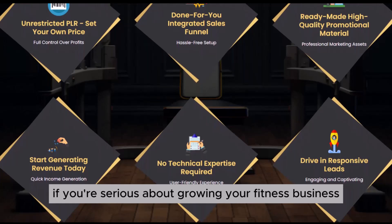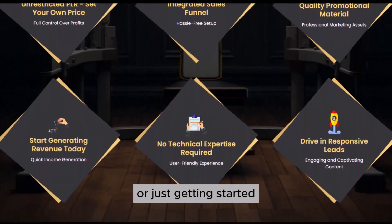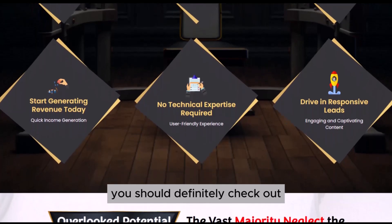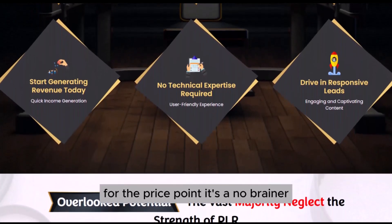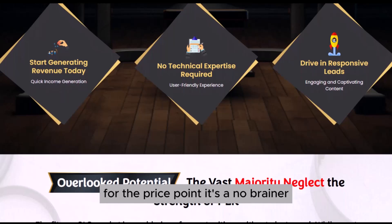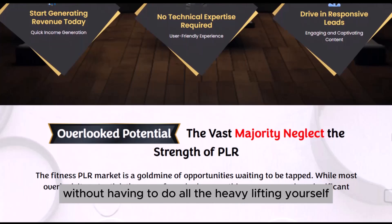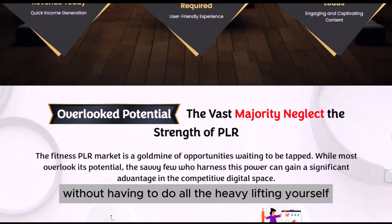So if you're serious about growing your fitness business or just getting started, the Ultimate Fitness Vault is something you should definitely check out. For the price point, it's a no-brainer. You can start offering high-quality professional content right away without having to do all the heavy lifting yourself.